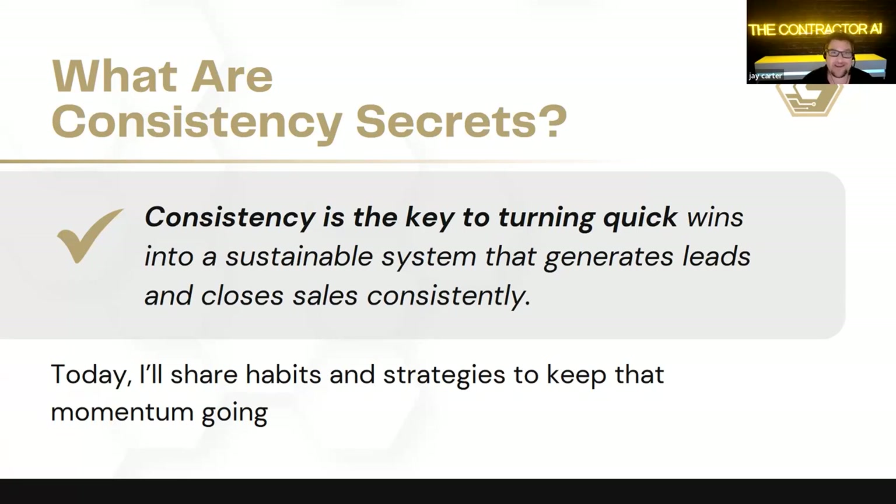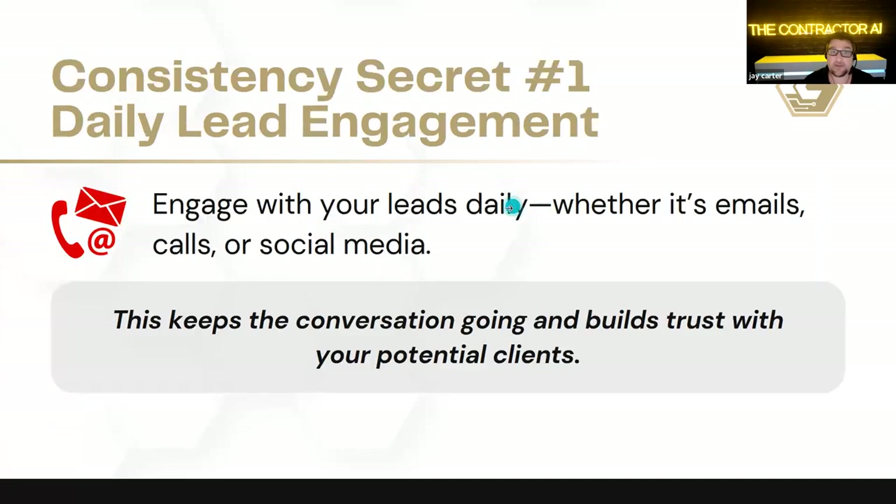A lot of guys get caught up in the production of their company, which is understandable. But we're not growing at that point — we're actually retracting. If all of our time is spent producing jobs and managing crews, although a necessarily necessary evil, what aren't we doing? If we're not marketing and selling every single day, it's very difficult to grow a company, especially in the competitive environments that some of us are in. This often leads to inconsistency.